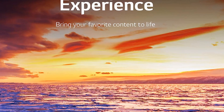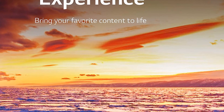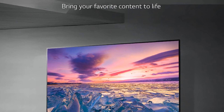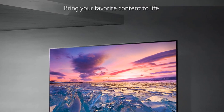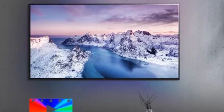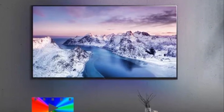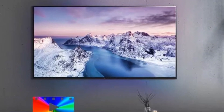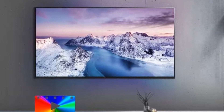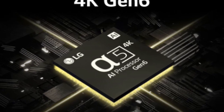The A5 AI processor Gen 6 also improves sound quality and upscales content to near 4K quality. So even if what you're watching isn't originally in 4K, it'll still look pretty great on your screen. This clever processor also detects the lighting in your room and adjusts the color and picture contrast accordingly. Whether you're watching TV in broad daylight or in the middle of the night, you'll always get the best possible picture quality. With the A5 AI processor Gen 6, your content is not just watched, but experienced.